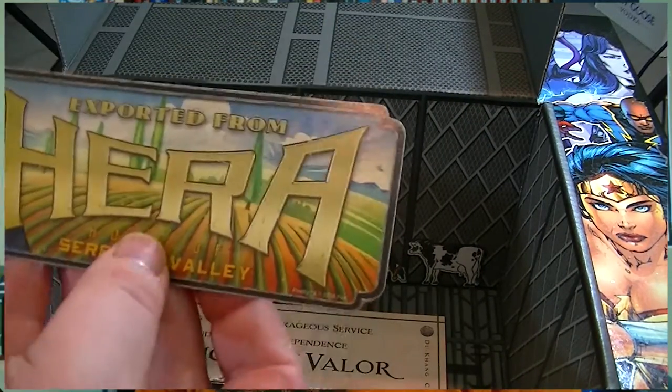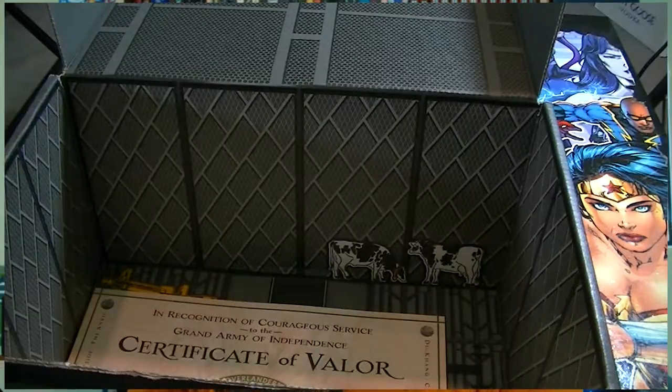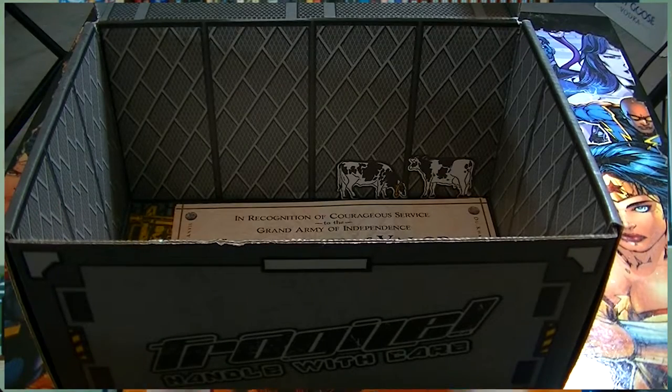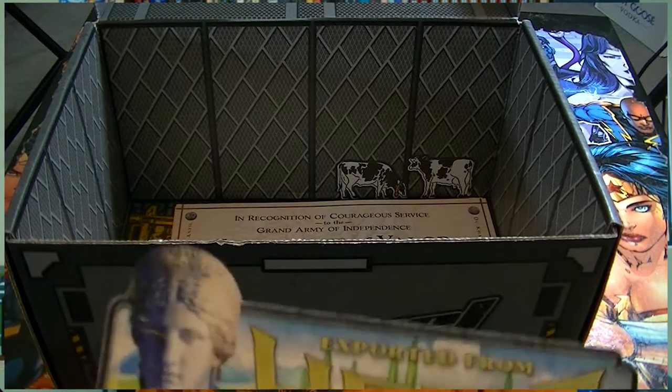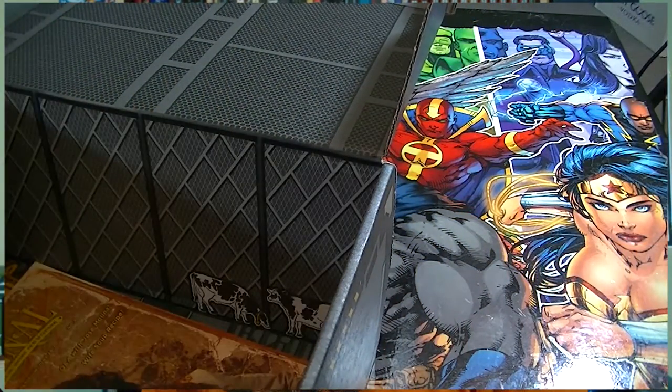We have another bumper sticker - the bumper sticker has actually been in every single crate so far. Notice there's actually one on the side of the crate itself - they stick one on every single crate so you have one that's been used and one you can keep for yourself. This one of course is 'Exported from Hera,' which was home of Serenity Valley. Hera - Serenity Valley is on Hera. I thought Hera was almost a core world in the series, which is kind of interesting.